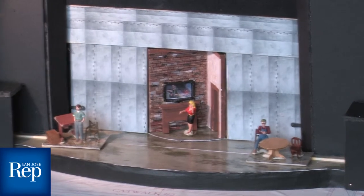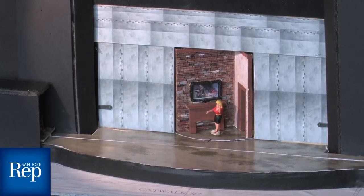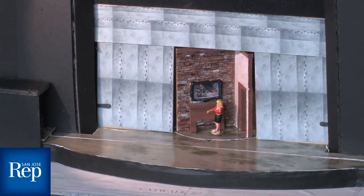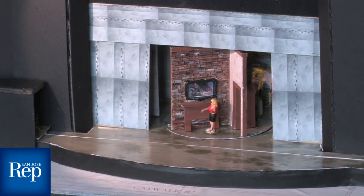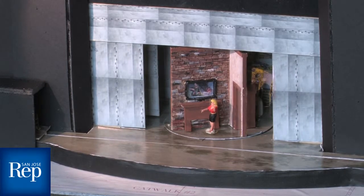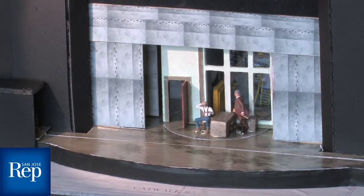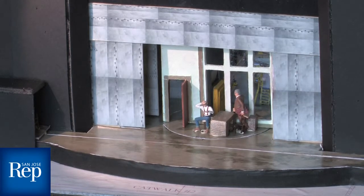For the shift into the second scene, these little furniture pieces will slide off the stage completely. The downstage walls will slide open, and then the turntable will go.